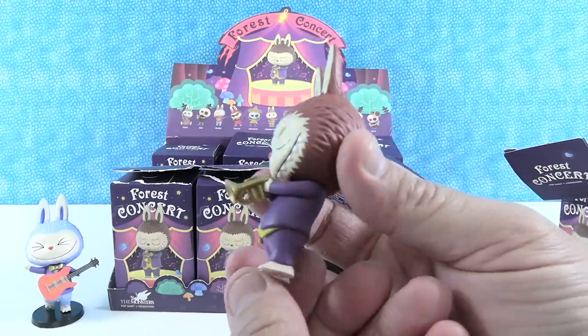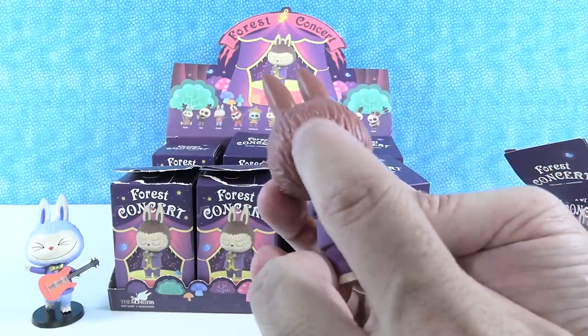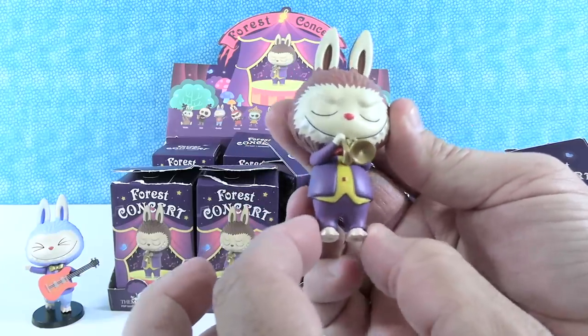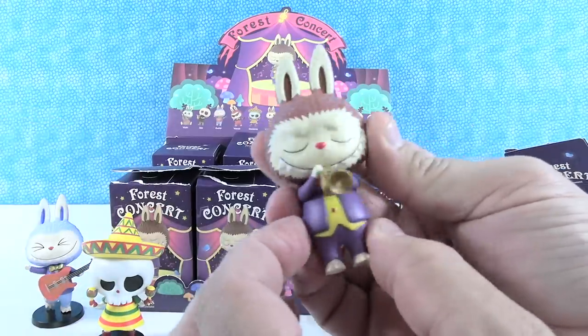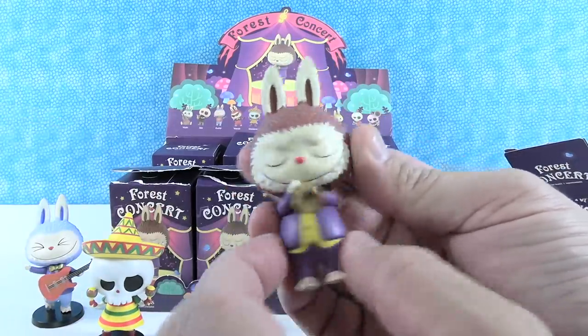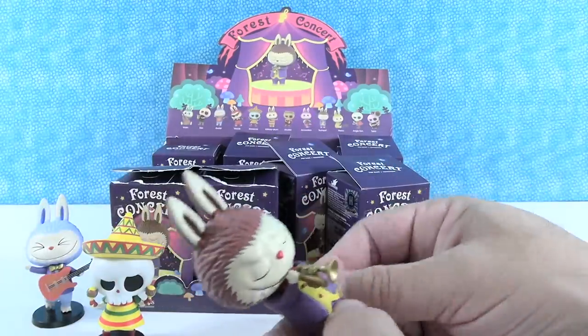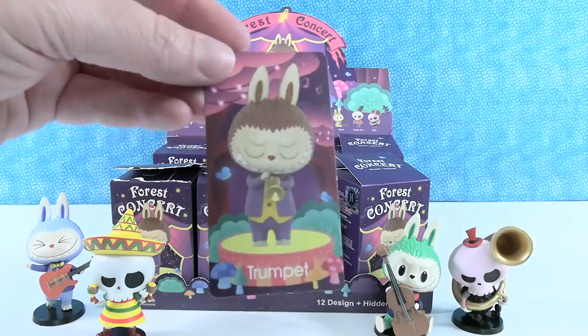This is the one on the front of the package — little reddish brown monster with his trumpet and his purple suit. Reminds me of the Joker suit. Very cute, and he's got a little red nose. He's feeling it — eyes closed and everything. So we have the trumpet. There's your trumpet card.